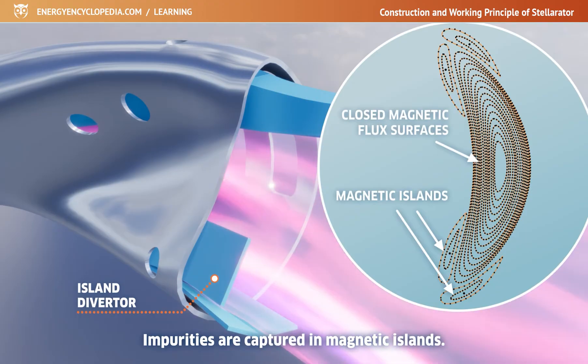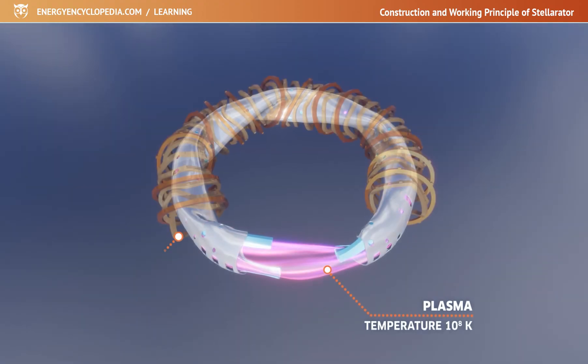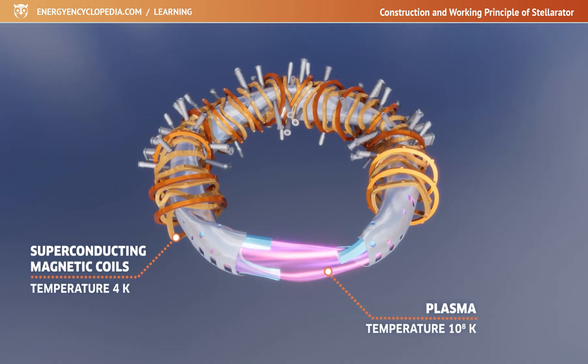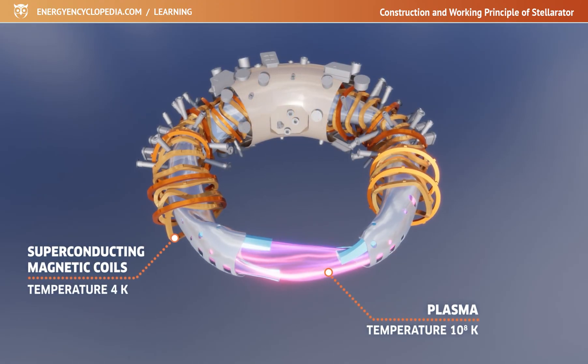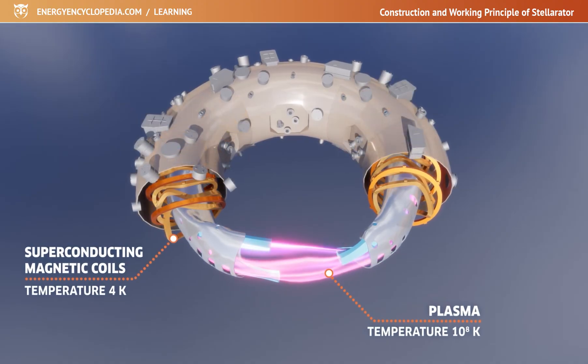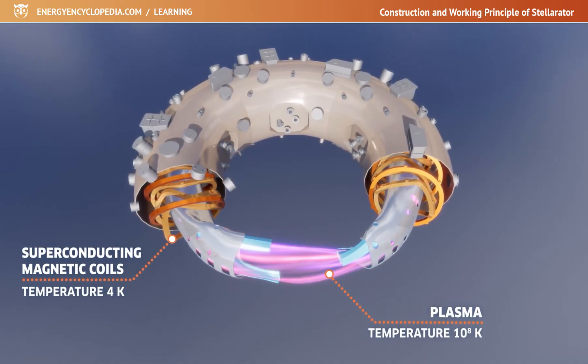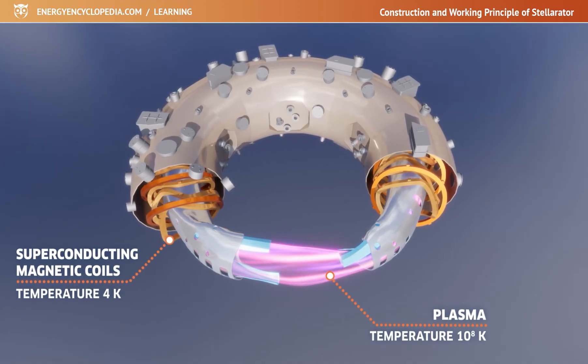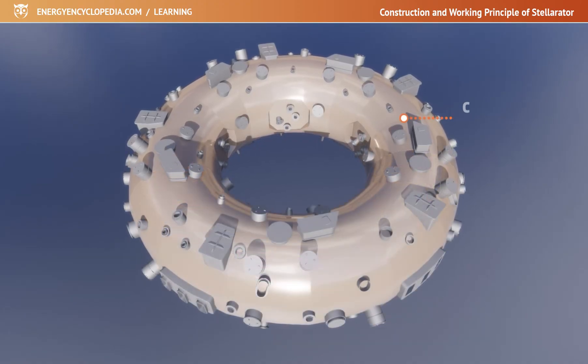While the plasma has a temperature of 100 million Kelvin, the superconducting magnetic coils near it must be maintained at a temperature of only 4 Kelvin. To minimize heat transfer from the plasma to the coils, the outside of the vessel is covered with thermal insulation, and a deep vacuum is maintained between the vessel and the coils, which are kept in a giant cryostat.